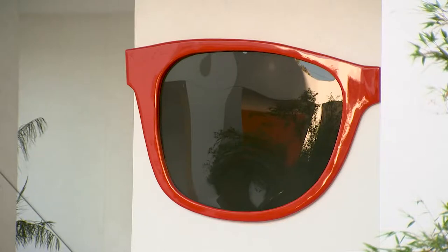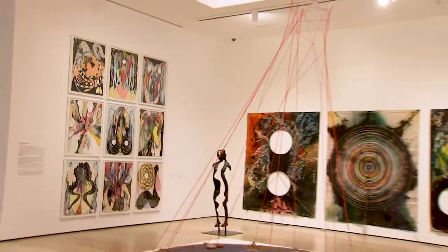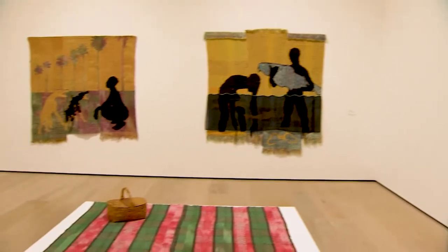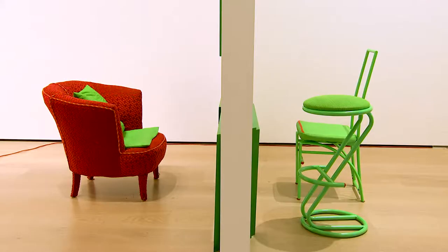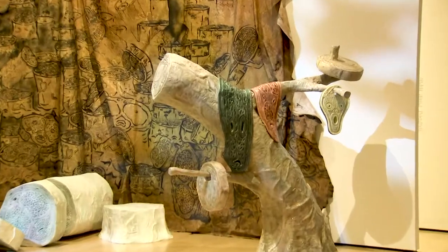Made in LA is a biennial, meaning it happens every two years at the Hammer, and it's this large-scale exhibition featuring work by artists who live and work in greater Los Angeles. So much of the work in the show consists of larger scale installations which are really meant to be experienced in person, in the round — you really have to be here and be with the work.